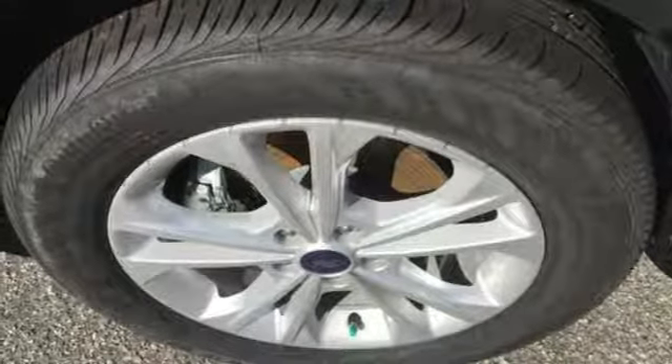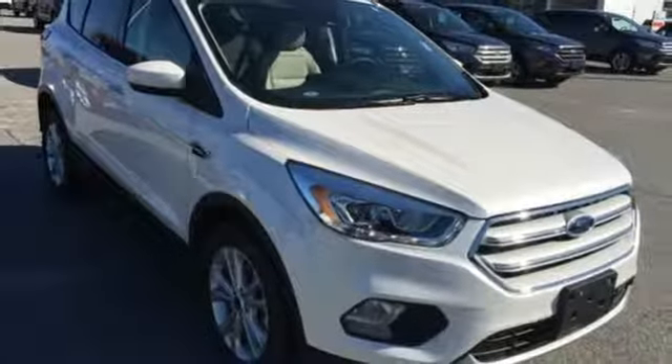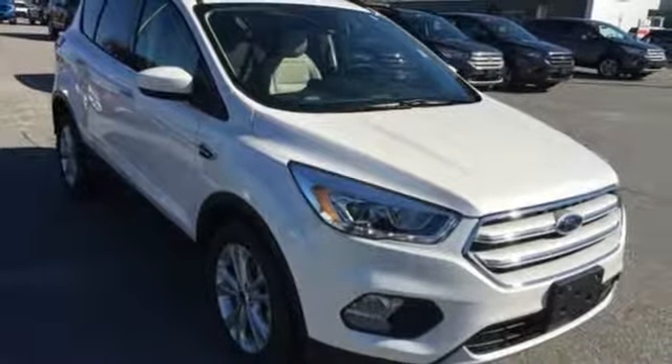Gas pressurized shocks and power heated mirrors. You need to drive it to believe it. See it for yourself today.